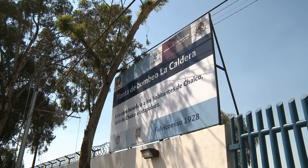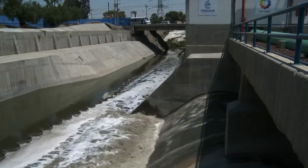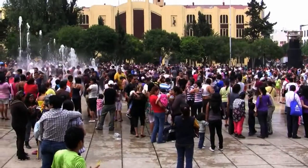The demands placed on the operation, planning and extension of the wastewater and sewage networks are extremely high. Large investments in this area are to sustainably improve the quality of life for the metropolitan region's 22 million inhabitants.